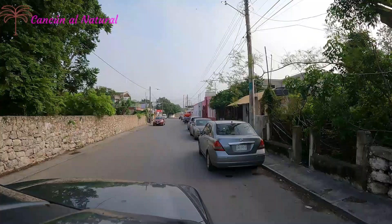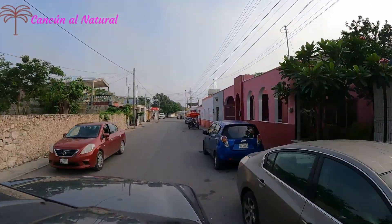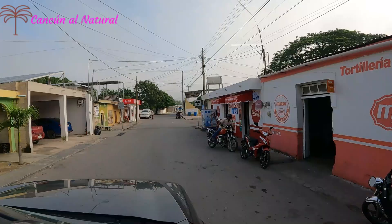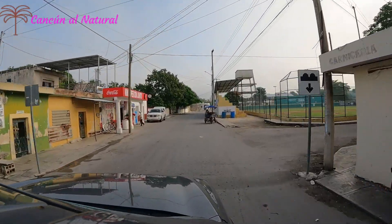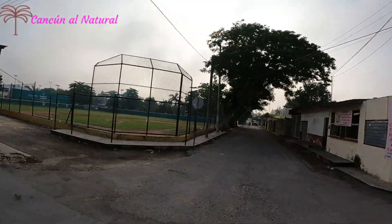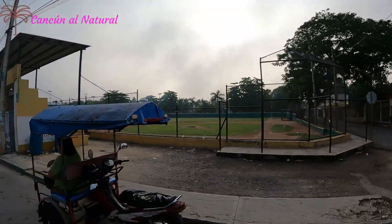Con el paso del huracán por Cicantún, en el dos mil dos, que afectó esta zona de la península de Yucatán, muchas desfibradoras ya no volvieron a levantarse.